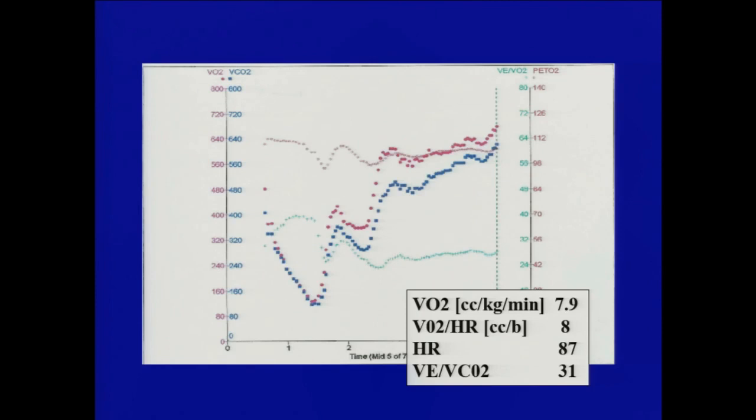One would never make a decision about listing for transplant solely on the basis of a cardiopulmonary stress test — it's one component of an overall assessment. There are features on this test that do not spell well: the low VO2 is a poor prognostic sign independent of anaerobic threshold, and the O2 pulse is very small at less than 10. But again, you're not going to list somebody for transplant just on the basis of one test.